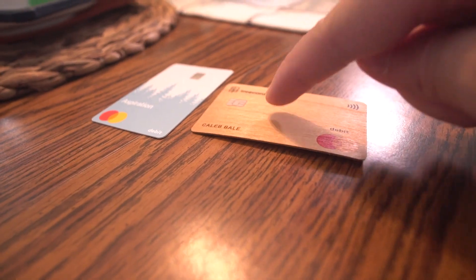The Aspiration debit card is made from recycled plastic — very appropriate. And the Tree card is literally made from a tree — super appropriate. But I'm not going to lie, the humidity does get to it.